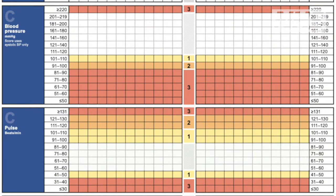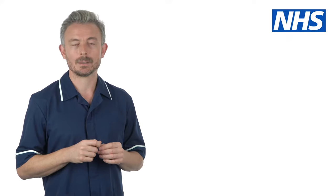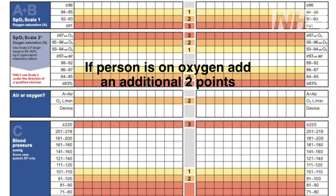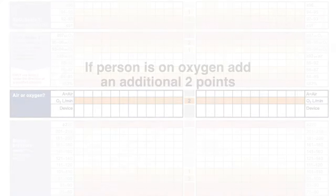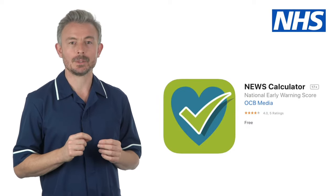White is zero points, yellow is one point, orange is two points, red is three points. The maximum NEWS is 20 points. The higher the score the more unwell the person is likely to be. Carefully add up the scores for each vital sign. If the individual is on oxygen they score an additional two points. Take care when manually adding up the NEWS. Always recheck your work. If possible check it using a downloadable NEWS app.